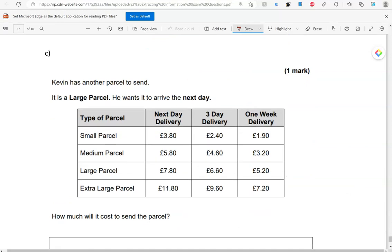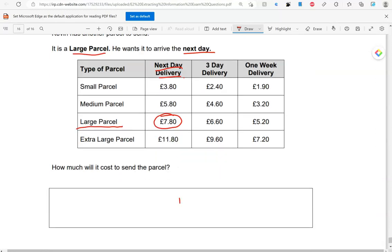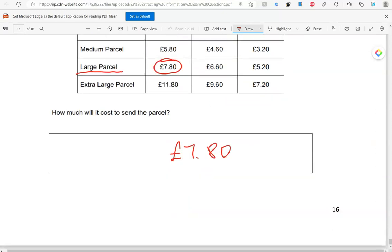Kevin has another parcel to send. It is a large parcel and he wants it to arrive the next day. How much will it cost to send the parcel? It's a large parcel and he wants it to arrive the next day, so that is £7.80. And that's the end of the questions. Thank you.